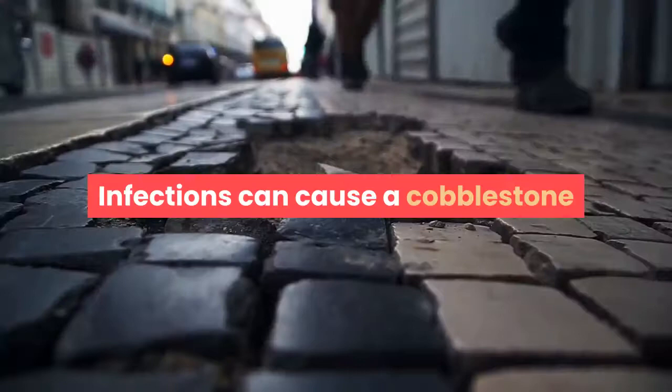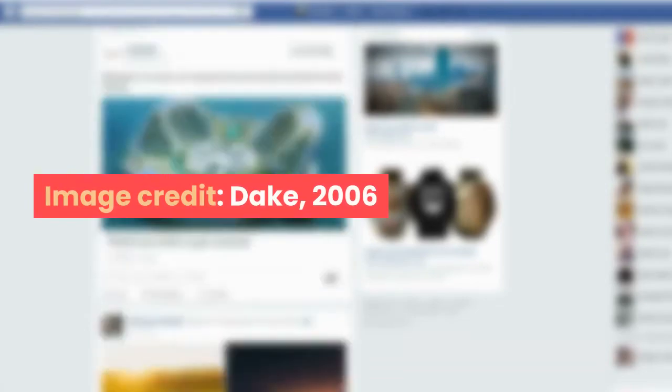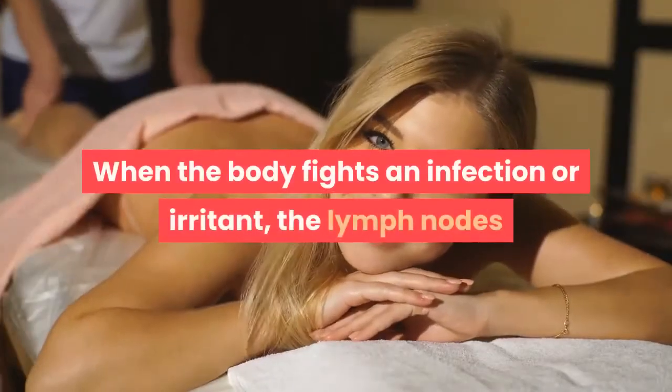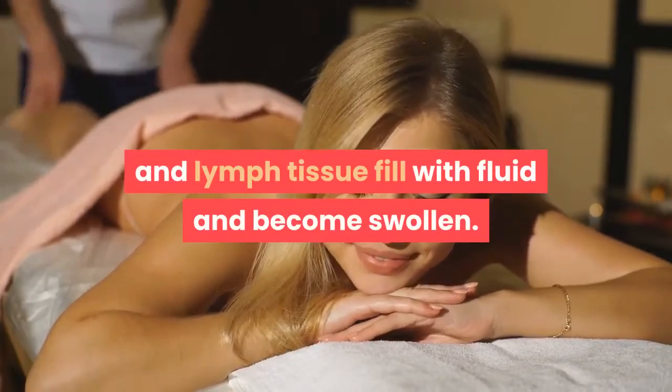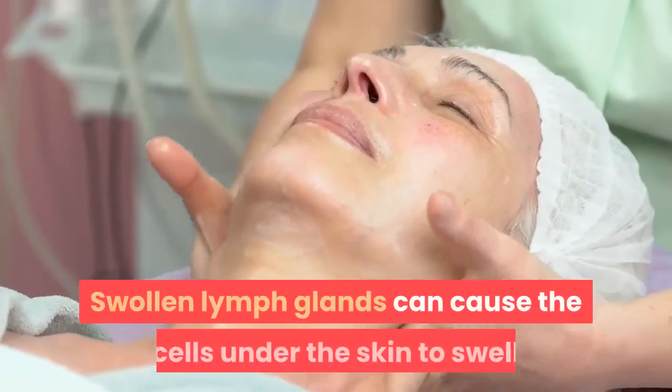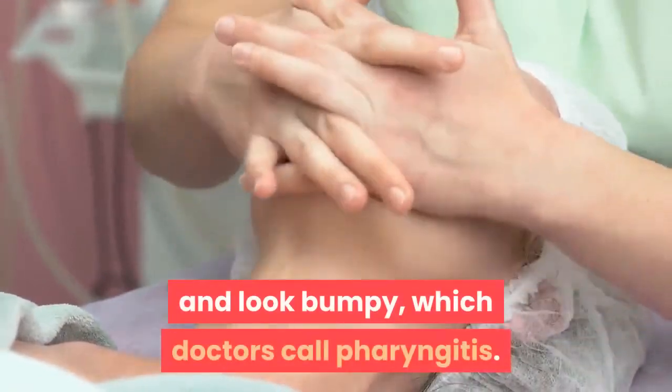Causes. Infections can cause a cobblestone appearance at the back of the throat. When the body fights an infection or irritant, the lymph nodes and lymph tissue fill with fluid and become swollen. Swollen lymph glands can cause the cells under the skin to swell and look bumpy, which doctors call pharyngitis.